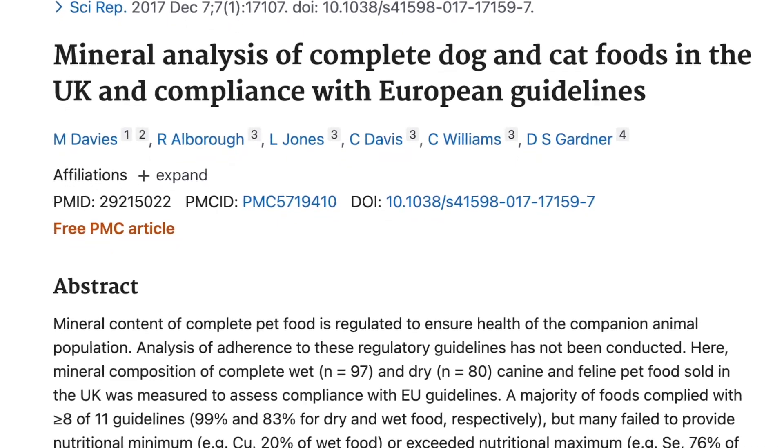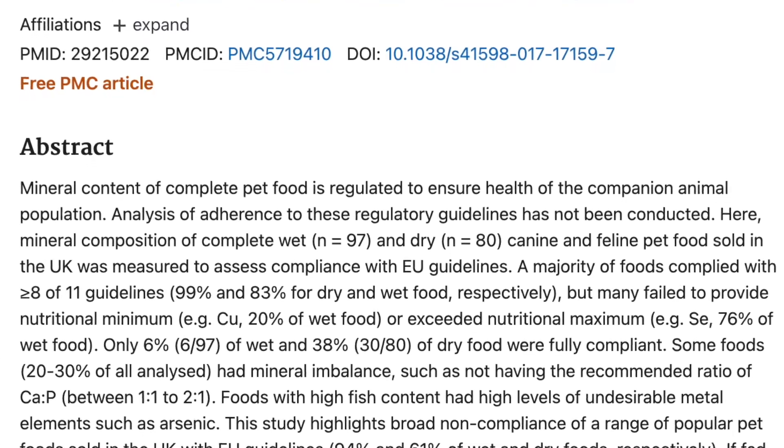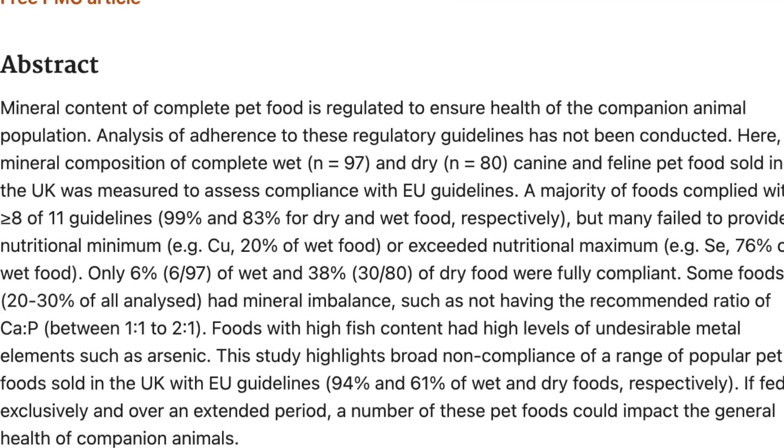I consider blue green algae a whole food supplement that can help fill in the gaps when you're feeding a prey model raw and whole prey diet. I like this much better because it's whole food instead of isolated synthetic nutrients. Isolated synthetic nutrients are essentially an isolated version of a whole food, created in a lab — some are human grade and some are not. Some of these isolated synthetic nutrients can actually cause more harm than good, especially if given in excess. One study discusses a mineral analysis of UK pet foods, finding that many either failed to meet minimum requirements or exceeded maximum requirements, which over time can cause real problems to your cat's health.